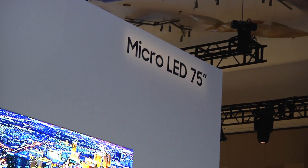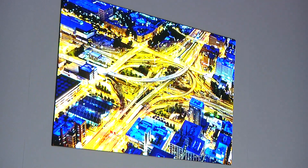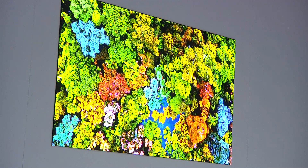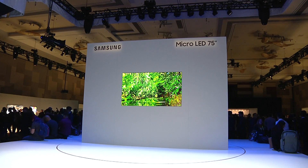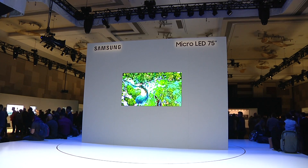In what could be a CES first, Samsung's big product for 2019 is a smaller TV. After impressing last year with a 146-inch model, in 2019 the micro-LED technology is in a 4K 75-inch set. That's actually a step higher engineering challenge, as Samsung's Andrew Sivori explained.